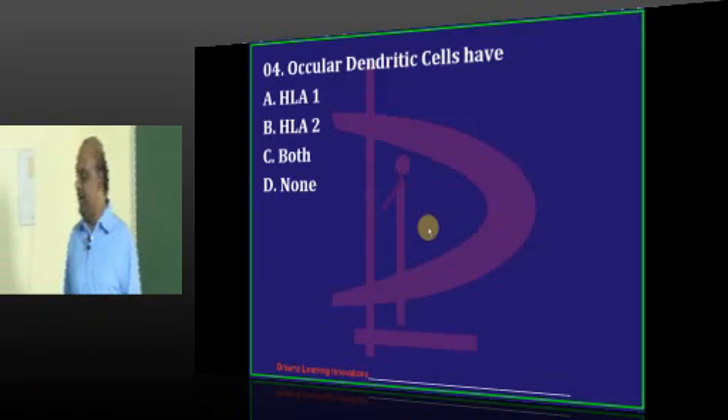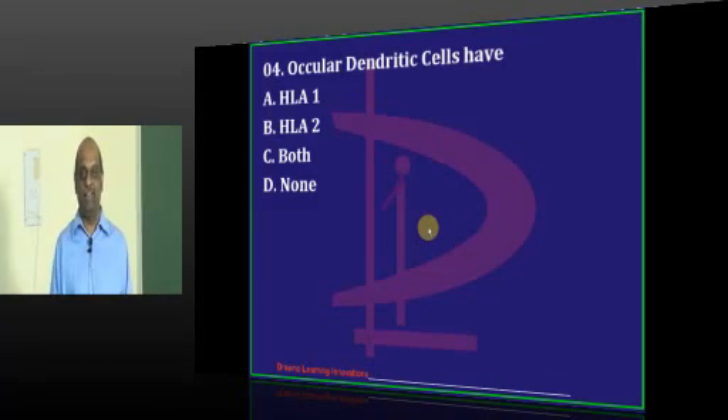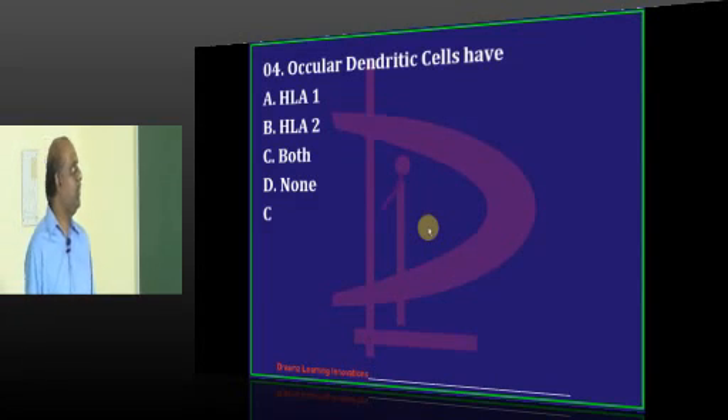Who will give me the correct answer for the ocular dendritic cells? Both HLA 1 and 2 is the answer. Guntur says none.